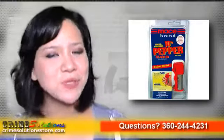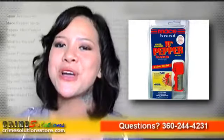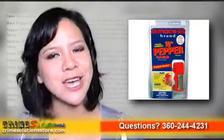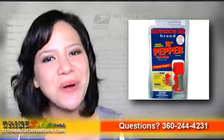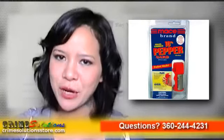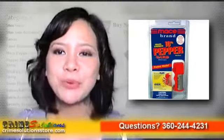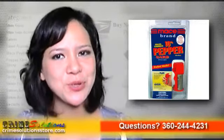You can also use the Mace 10% Pepper Guard Police Strength to ward off robbers, drug addicts, junk guards, aggressive dogs, and bears. Yes, you can also use it to fend off an aggressive bear when you are in the woods camping with your friends.